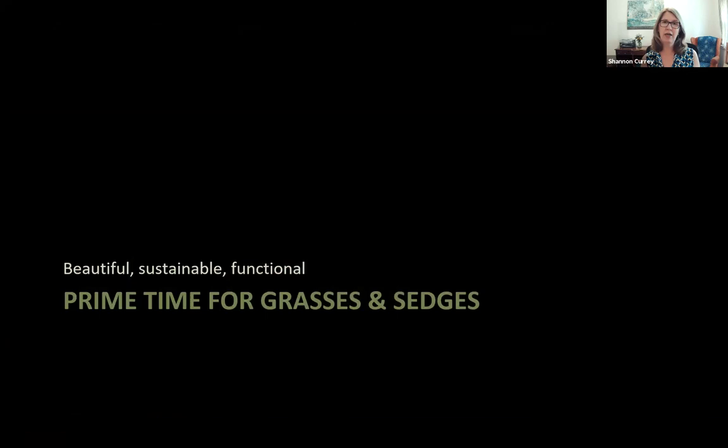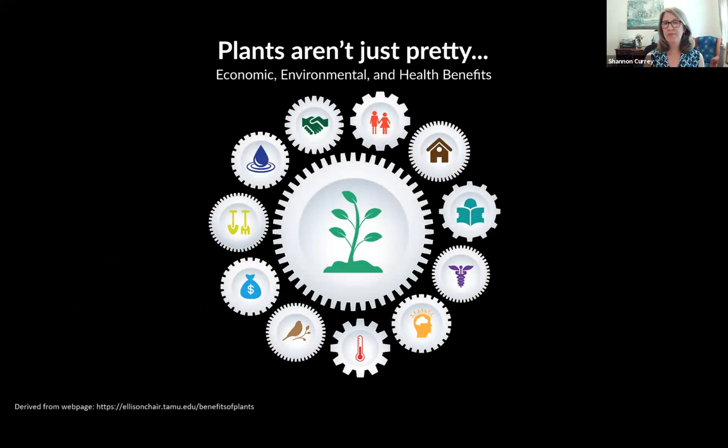It's really prime time for grasses and sedges. Three general trends are driving this: the popularity of native plants, progressive planting design, and people wanting more from their landscapes. We understand that plants aren't just pretty — there are economic, environmental, and health benefits that plants provide, and what we want from plants in our landscapes has really changed.